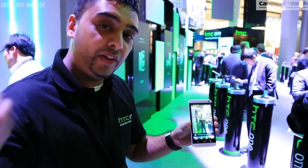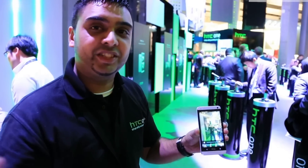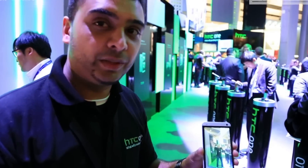So if I'm out there to capture that perfect moment, I'm never going to miss an action ever again with the HTC One.